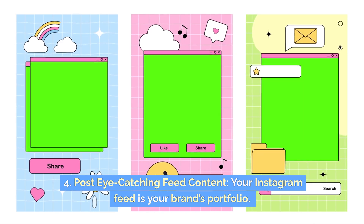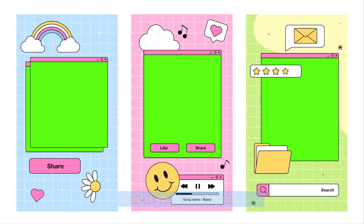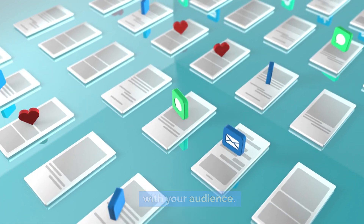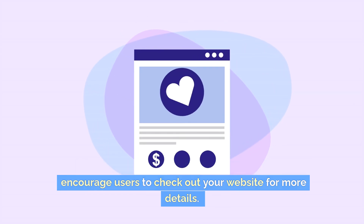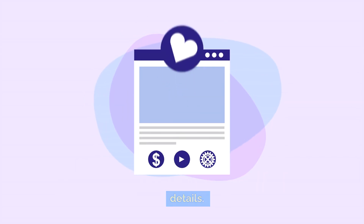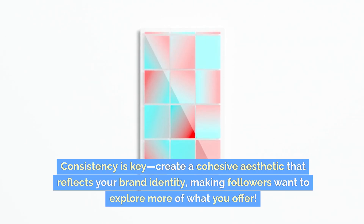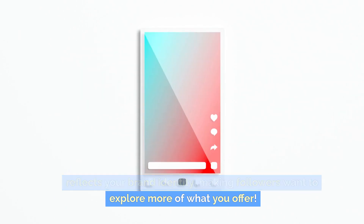Four: post eye-catching feed content. Your Instagram feed is your brand's portfolio. Post high-quality images and graphics that resonate with your audience. Use compelling captions that spark curiosity and encourage users to check out your website for more details. Consistency is key — create a cohesive aesthetic that reflects your brand identity, making followers want to explore more of what you offer.